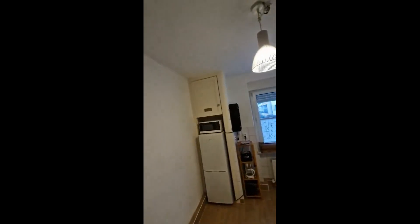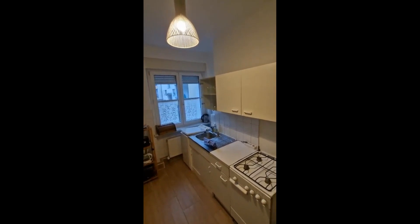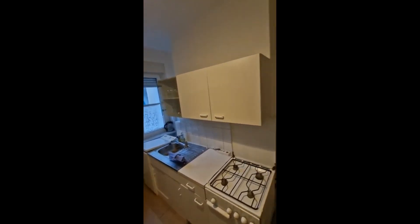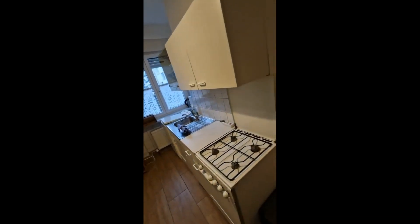And last but not least, we have the kitchen. In the corner here you have a dining table, and then this is the kitchen itself. You have the fridge and freezer and the microwave right on top of it. We have the gas stove and oven, there is the sink, washing machine, and a few cupboards up and down.